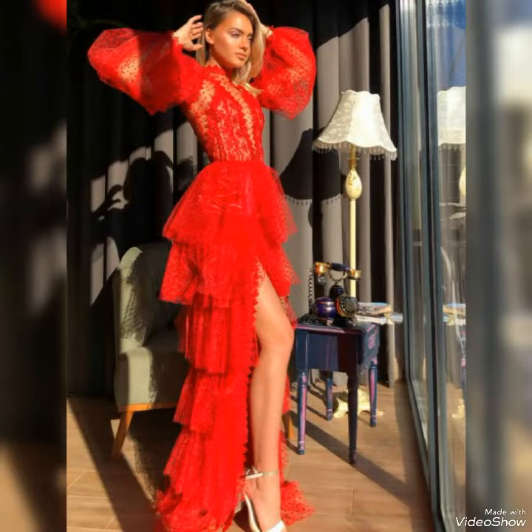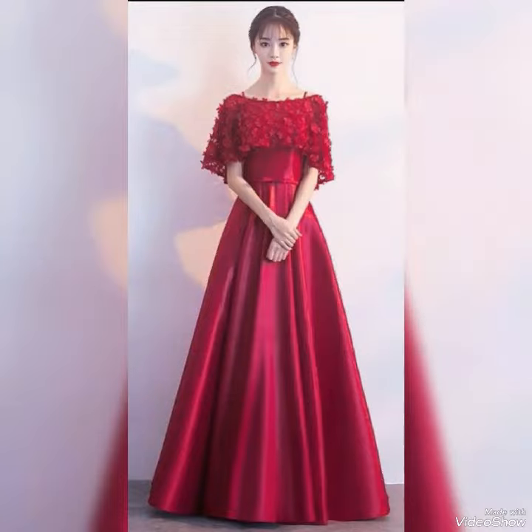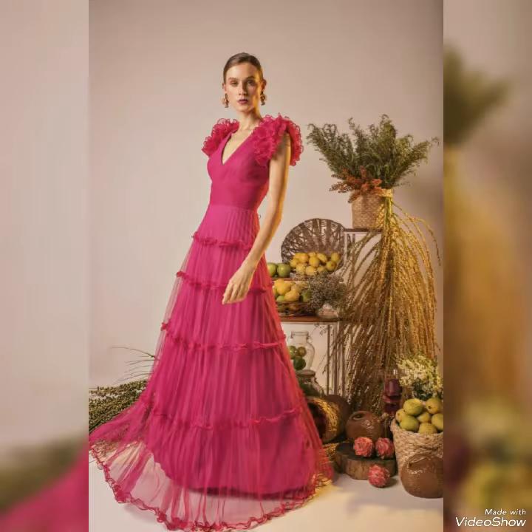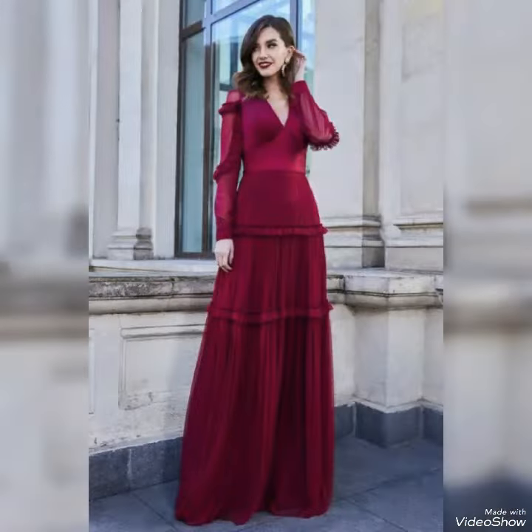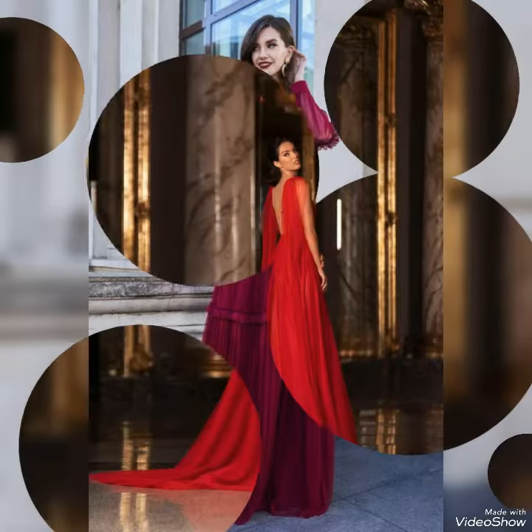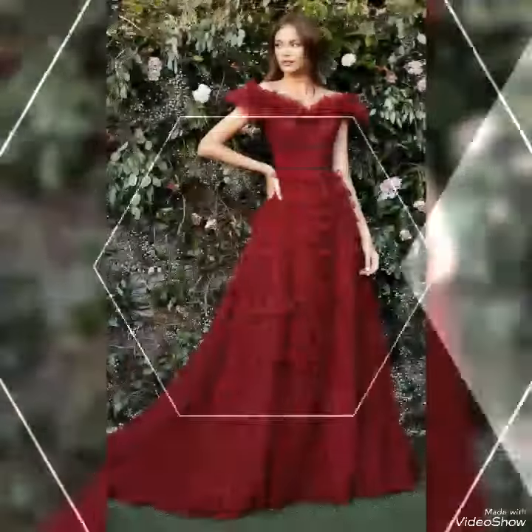Red frog maxi dresses are a huge trend this season and there are such varieties of shape and style right now. You really can't go wrong with red long frog maxi dresses. You can also wear these dresses at weddings and evening parties. You can buy them from amazon.com, ebay.com, and dailyexpress.com.